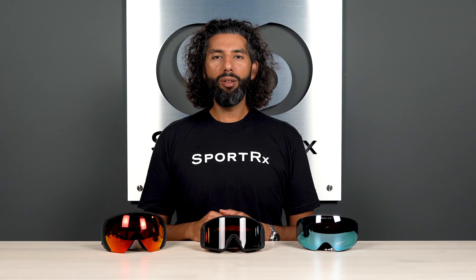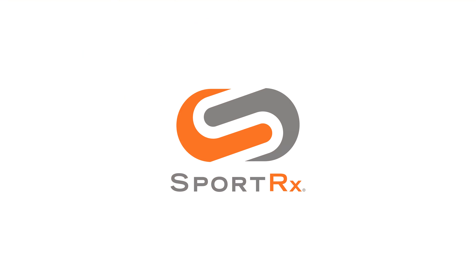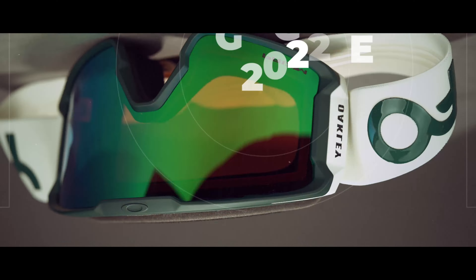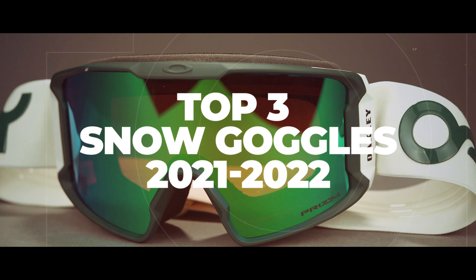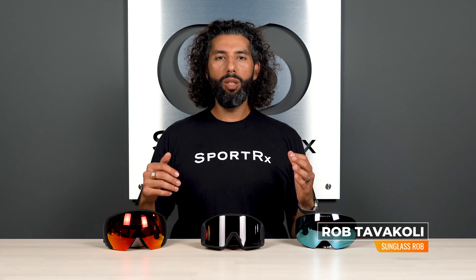If you're looking for some amazing new Oakley goggles for this season, we got them right here. Coming up next is our three best Oakley goggles. Hey everybody, this is Sunglass Rob from SportRx and today we're going to go over some of the best Oakley goggles for the 2021-2022 season.